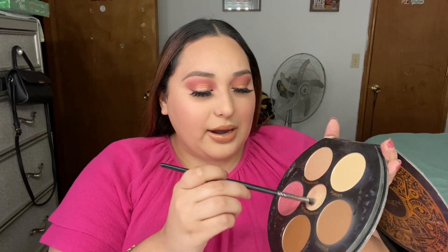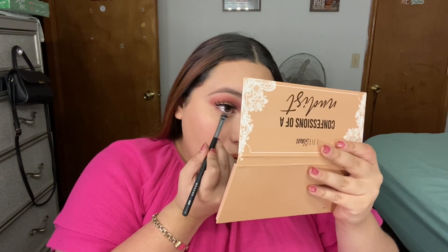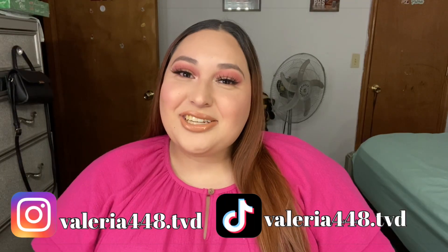Lastly, I'm going to add some eye highlighter to my inner corners. I just realized I didn't add eyeshadow under the waterline, so I'm going to try my best and add something — let's see how it comes out. That's the end of today's video! If you enjoyed it and got an idea for your next Valentine's makeup look, don't forget to give this video a huge thumbs up. I'll see you guys in my next video, bye!